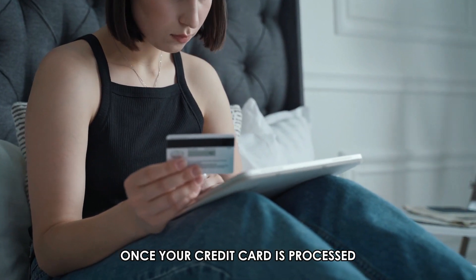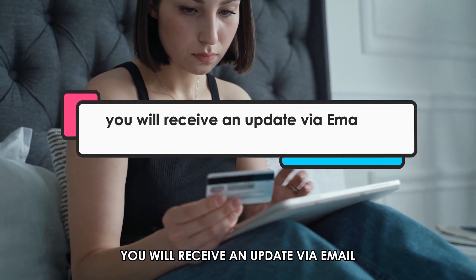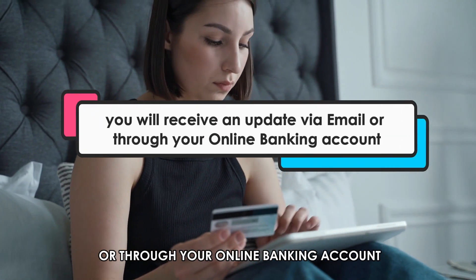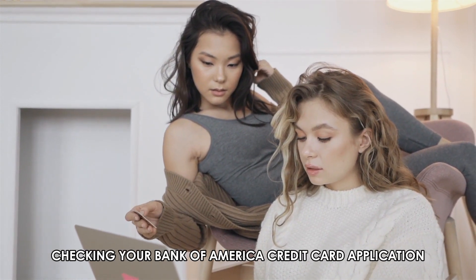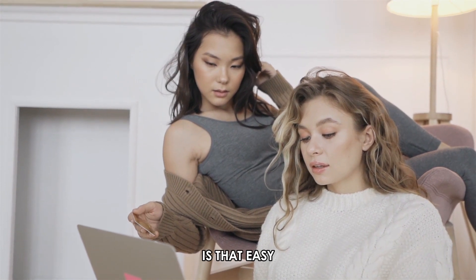Once your credit card is processed, you'll receive an update via email or through your online banking account. So there you have it — checking your Bank of America credit card application is that easy.